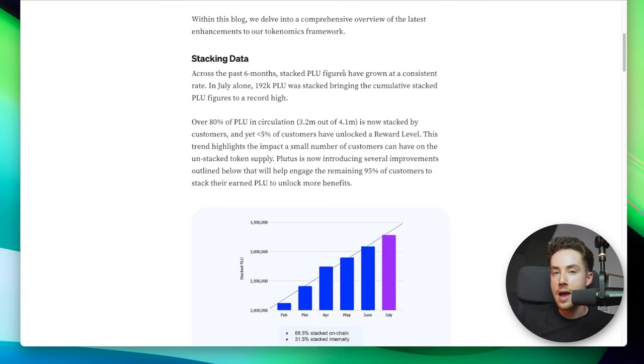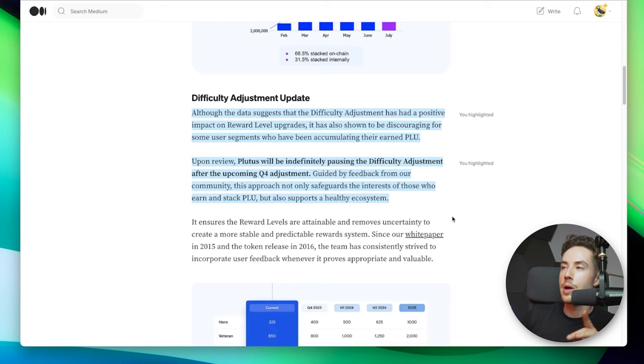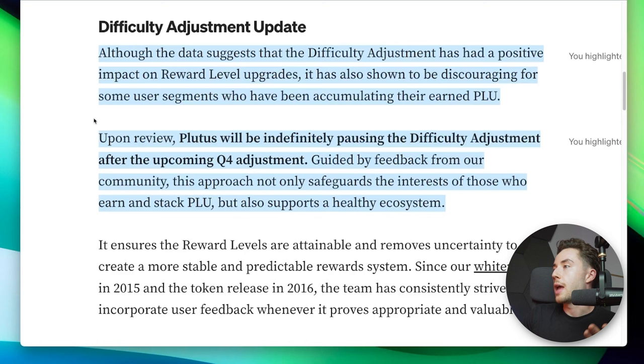When it comes to the difficulty adjustment, Plutus announced something important. A lot of people got mad about the changes, but one of the coolest things about Plutus is that they listen to the community. From their Medium post: 'Although the data suggests that the difficulty adjustment has had a positive impact on reward level upgrades, it has also shown to be discouraging for some user segments who have been accumulating their earned Plu. Upon review, Plutus will be indefinitely pausing the difficulty adjustment after the upcoming Q4 adjustment.'